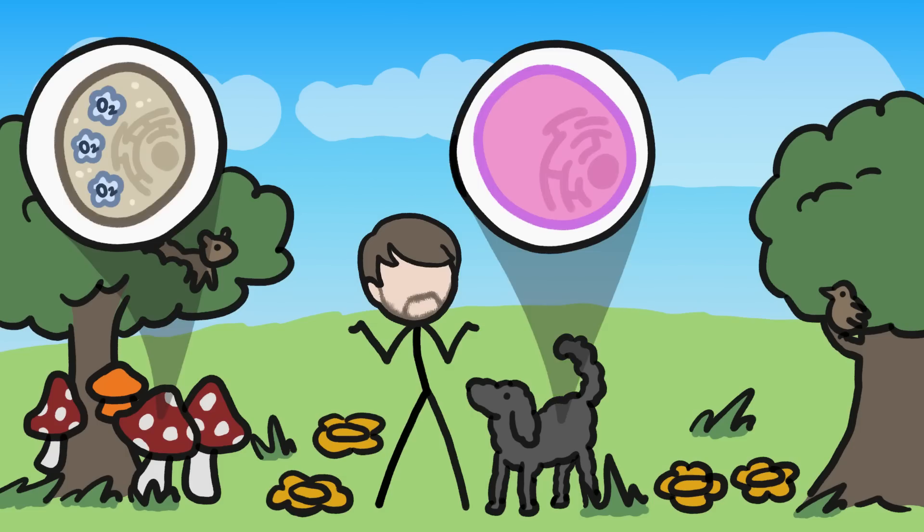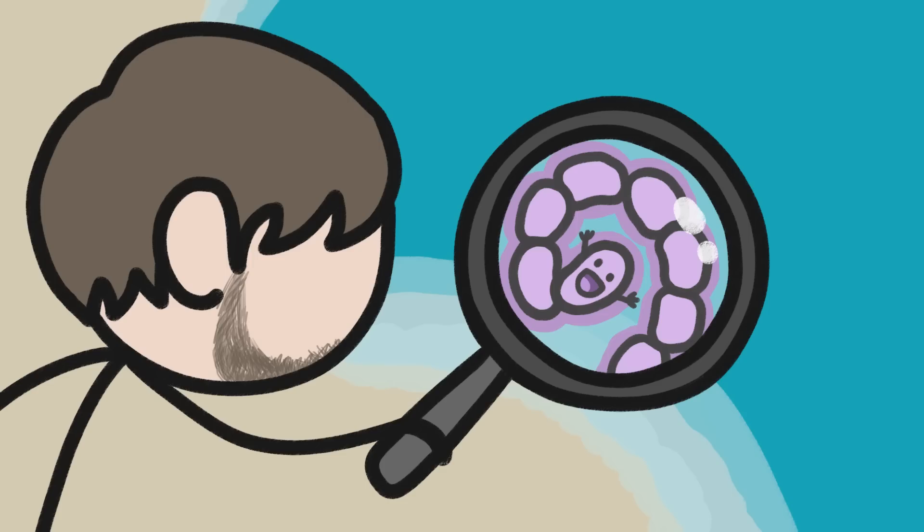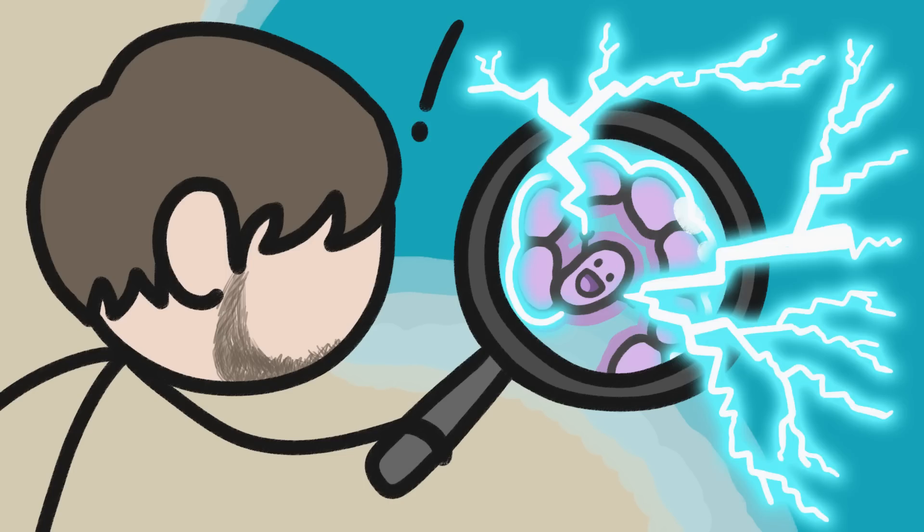Most living things on Earth need oxygen to survive — even plants — and they all use that oxygen in roughly the same way. But recently, scientists discovered a species of bacteria that uses oxygen totally differently from every other organism on Earth.